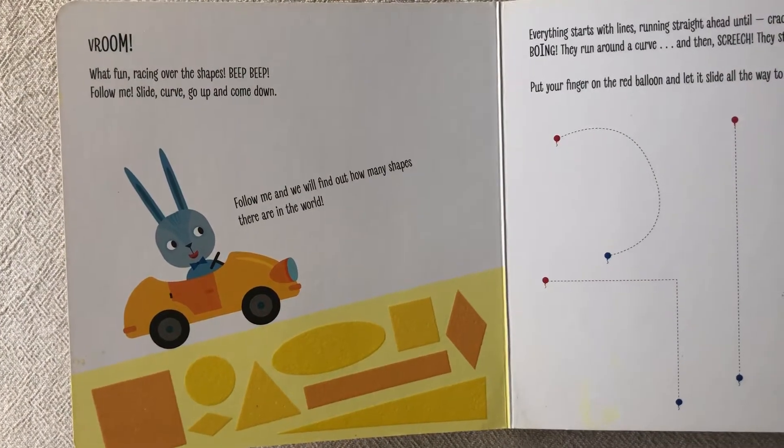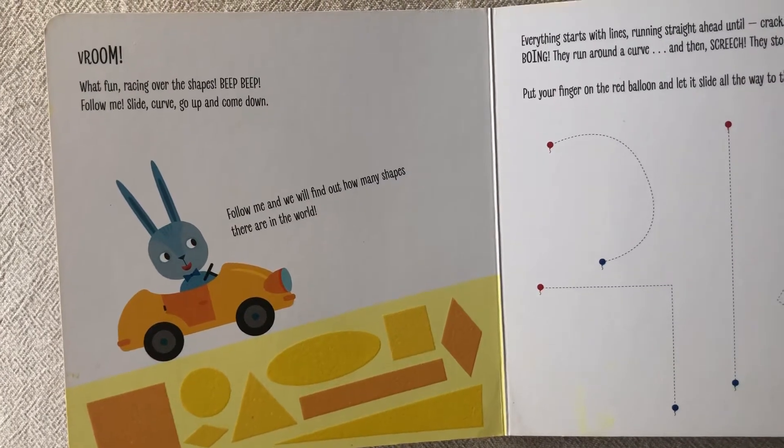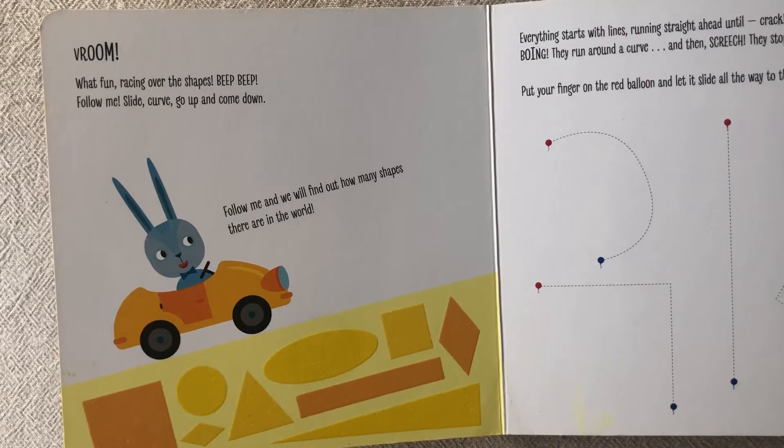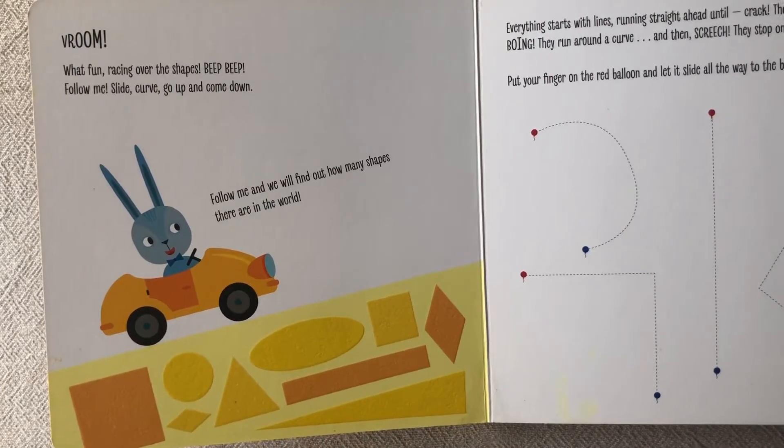Swat down. Swat... Follow me. Swat. Curve. Go up and come down. Follow me.